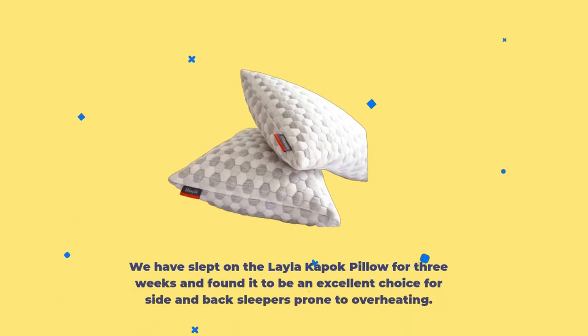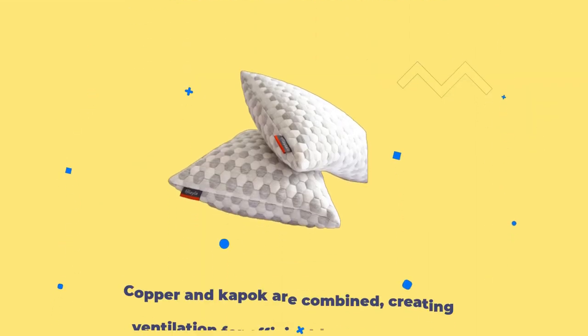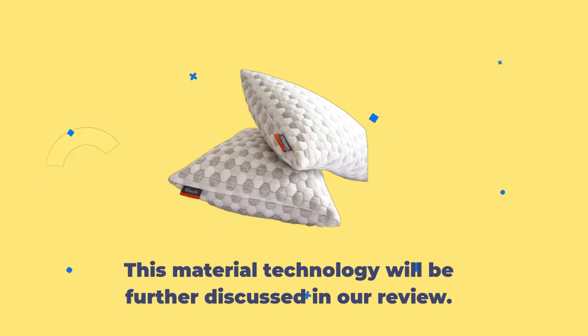We slept on the Layla Kapok Pillow for three weeks and found it to be an excellent choice for side and back sleepers prone to overheating. It is plush but still firm, providing support and alignment as needed. Copper and Kapok are combined, creating ventilation for efficient heat dispersion. This material technology will be further discussed in our review.